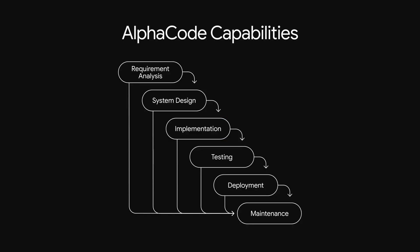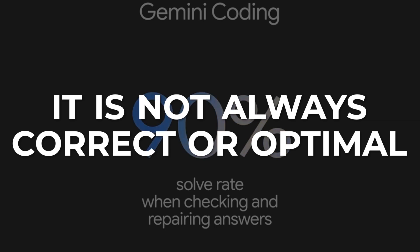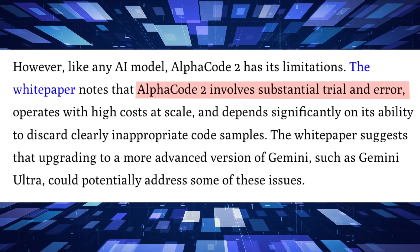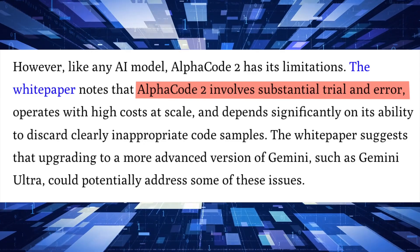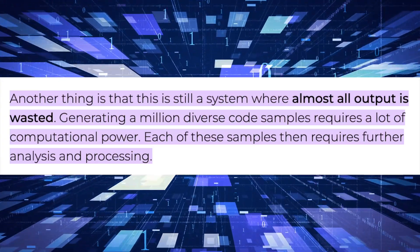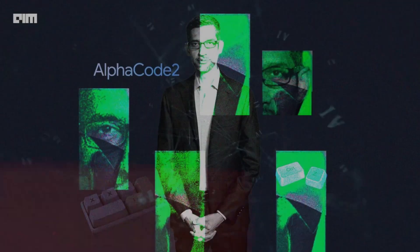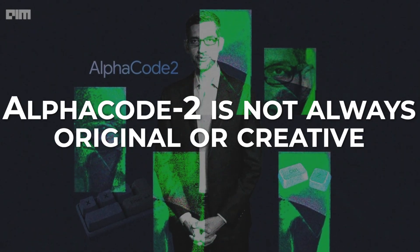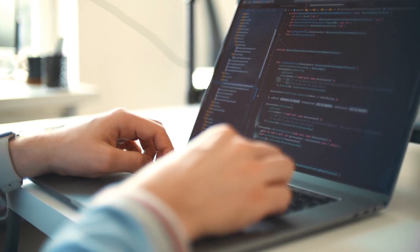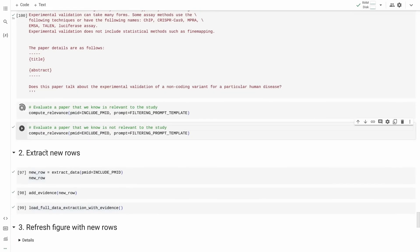However, despite its many benefits, AlphaCode 2 comes with some challenges and limitations. For instance, it's not always correct or optimal, especially for complex or ambiguous problems. AlphaCode 2 also cannot guarantee the correctness or optimality of the code as it does not have access to all the test cases or specifications of the problem. Moreover, AlphaCode 2 is not always consistent or coherent — it can generate different code for the same problem depending on the input, output and language. Additionally, AlphaCode 2 is not always original or creative. It can generate code that is similar or identical to existing code, especially for common or simple problems, and cannot verify the originality or creativity of the code without a comprehensive reference source.